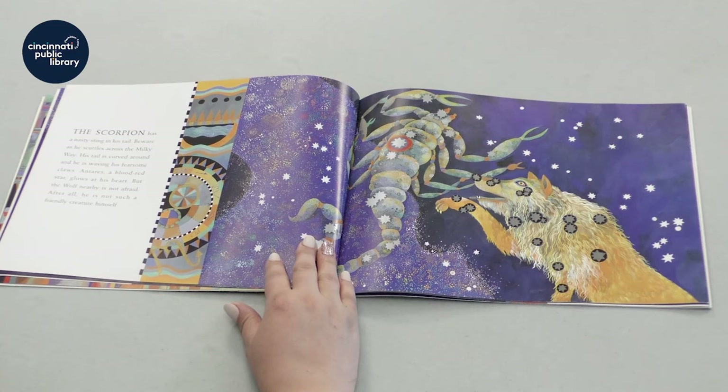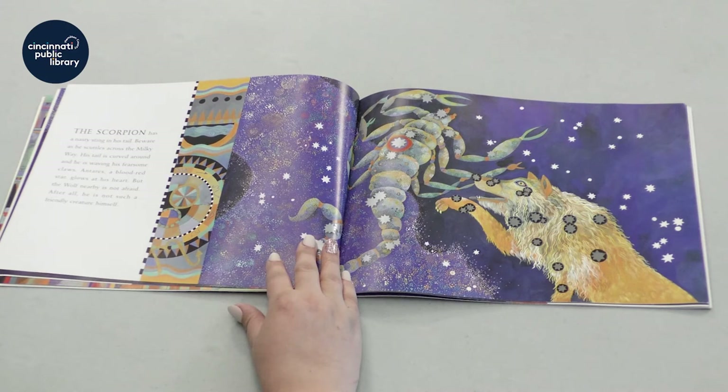The scorpion has a nasty sting in his tail. Beware as he scuttles across the Milky Way. His tail is curved around and he is waving his fearsome claws. Antares, a blood red star, glows at his heart.